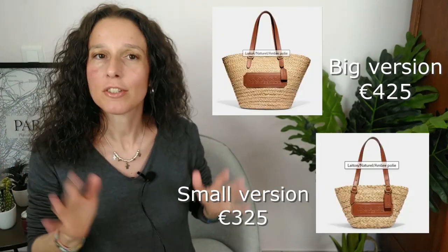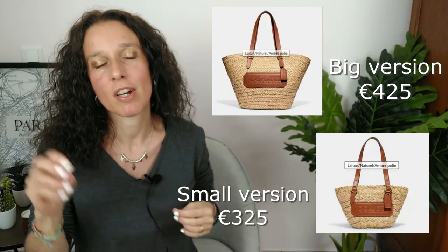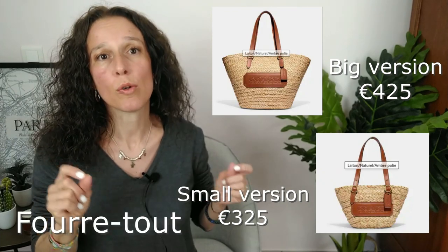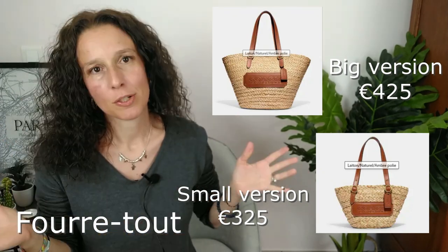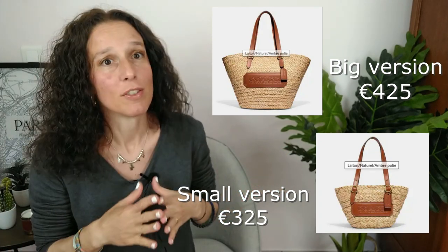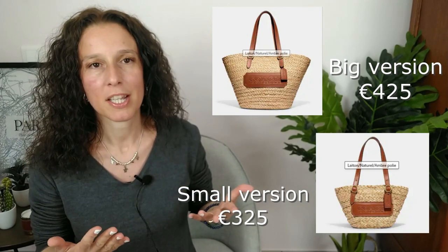The next items Coach released are tote bags — what I'd call a FOURTOUT or CABAT tote bag on the French website. They come in two sizes and I have to say the style is good. The style is clearly lovely. I love the color combination. It's again a beautiful bag.